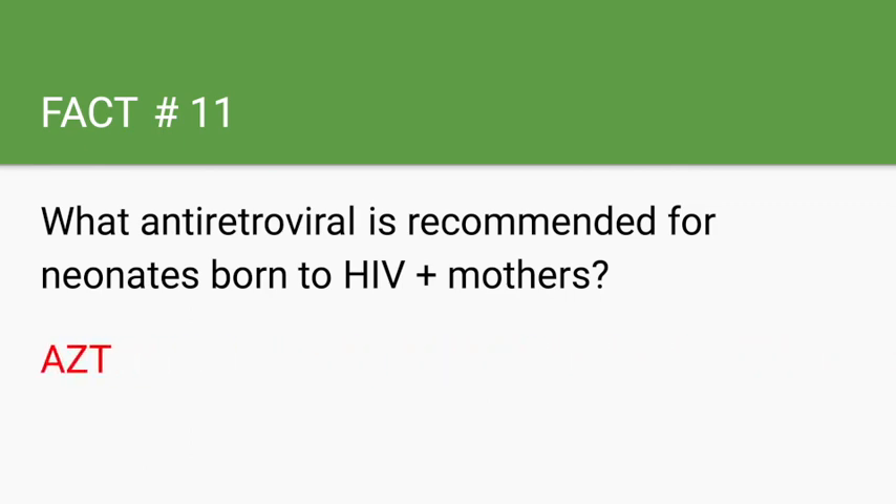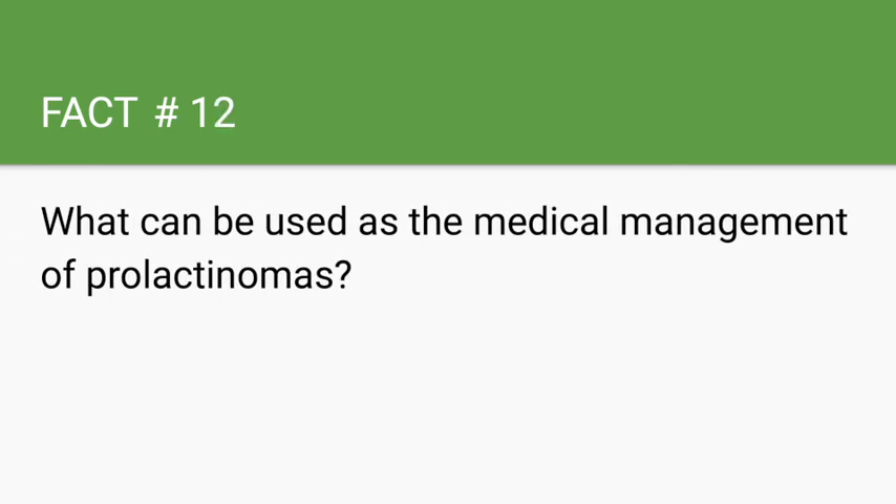What can be used as the medical management of prolactinomas? Dopamine agonists. Dopamine normally inhibits prolactin, so dopamine agonists such as cabergoline can be used.